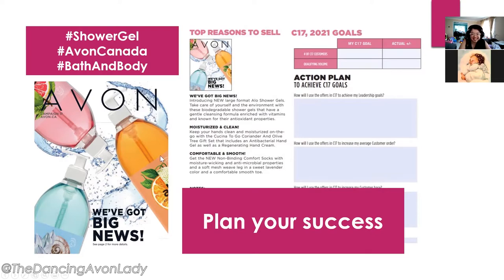Nellie, I don't know if you're able to answer me right now but have you smelled any of the aloe products?